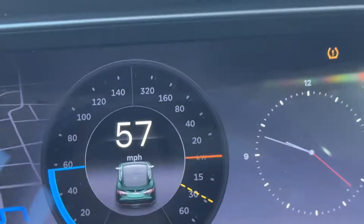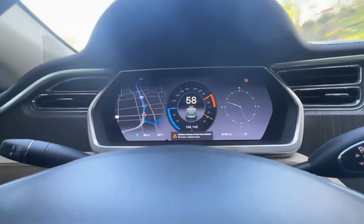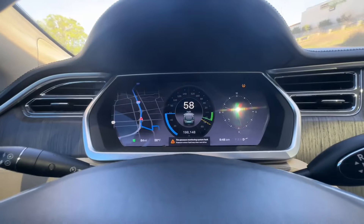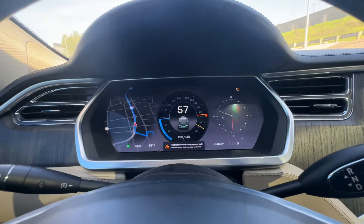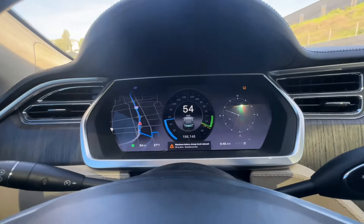I got the unlimited supercharging on the car. Love the car, it's been great. Had very minimal problems — had to change the 12-volt battery, a bunch of tires, door handles and stuff like that. Small things, not a big deal.